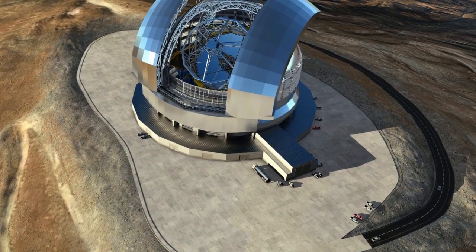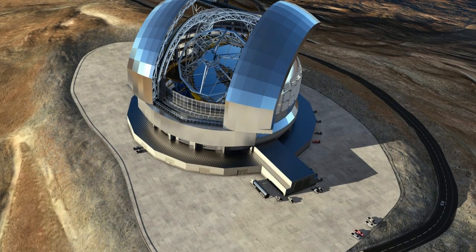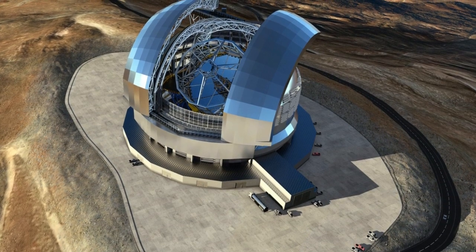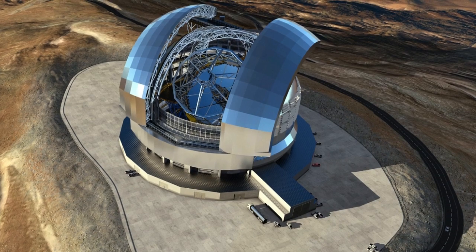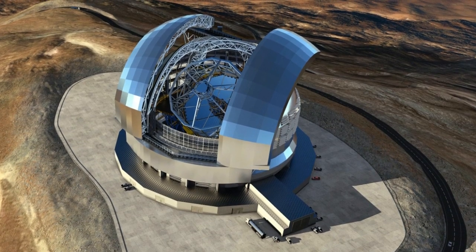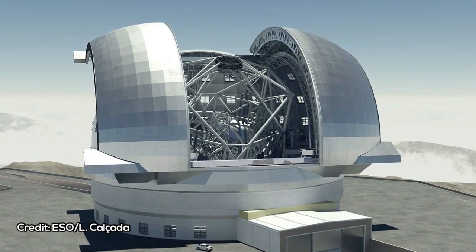A time capsule, created by members of the ESO team and sealed at the event, will serve as a lasting memory of the research and the scale of ambition and commitment behind it. Contents include a copy of a book describing the original scientific aims of the telescope, images of the staff who have and will play a role in its construction, and a poster of an ELT visualization. The cover of the time capsule is engraved with a hexagon — a one-fifth scale model of one of the ELT's primary mirror segments.